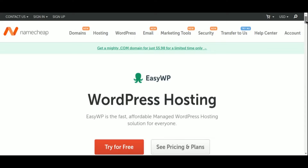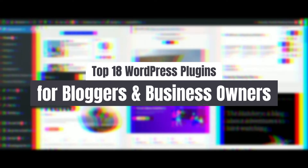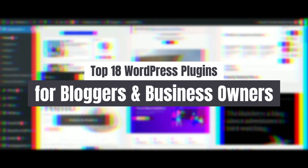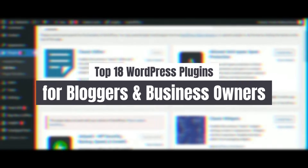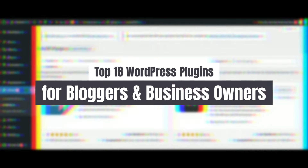Now, let's talk about WordPress plugins. These are like the Swiss army knives of website customization, offering an array of features to tailor your site according to your specific needs. From improving SEO rankings to bolstering security, each plugin serves a unique purpose in optimizing your WordPress experience.